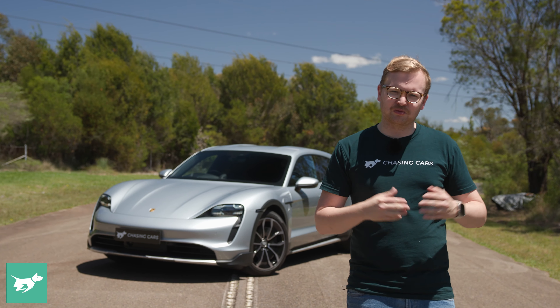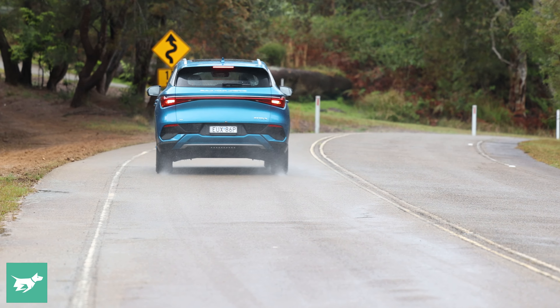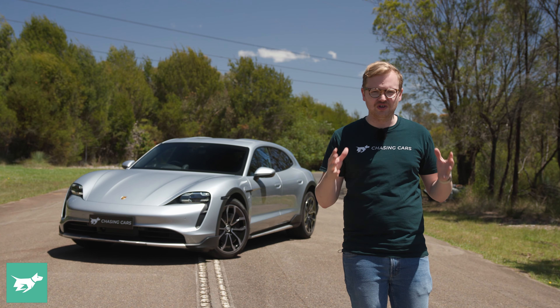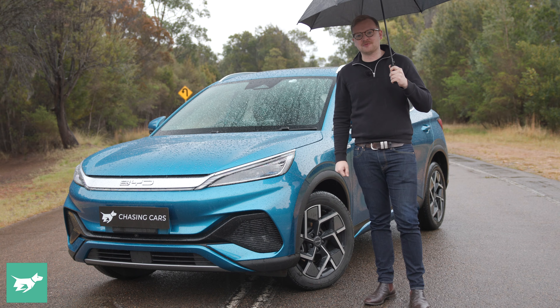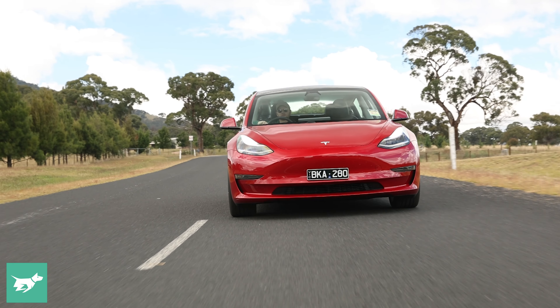We think we do an alright job reviewing these cars, continuing to focus on things like ride and handling, as well as EV-specific attributes. That being said, we're now introducing two new tests, which we think really matter to Australian buyers thinking about picking up a fully electric vehicle.